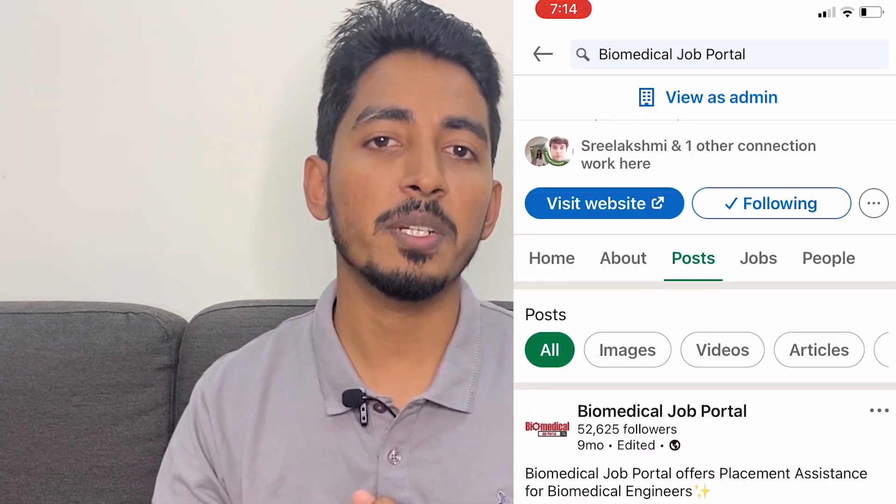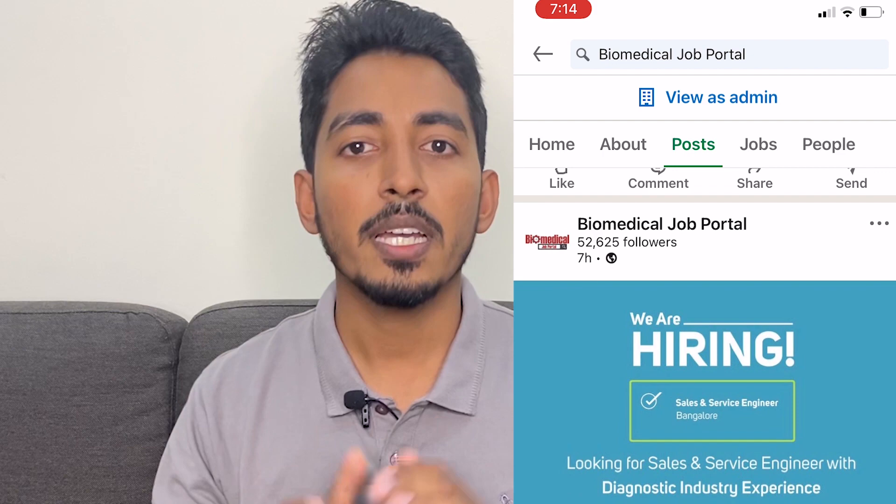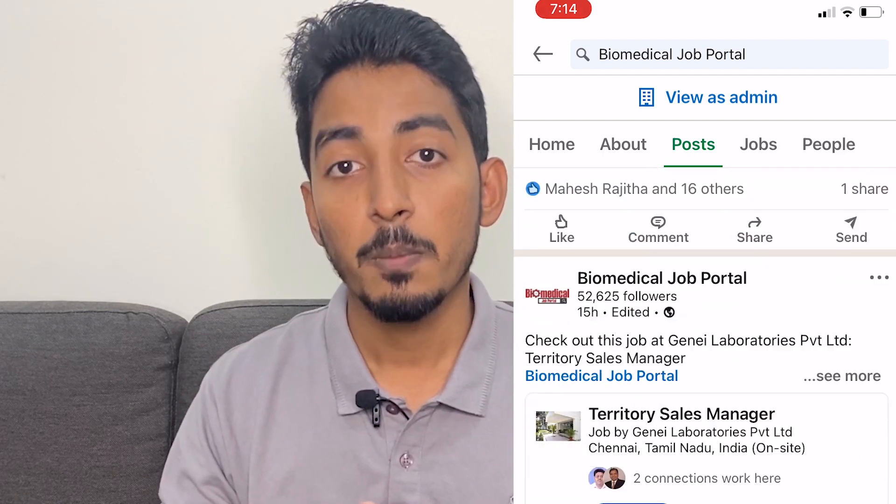With new innovations, biomedical engineers are having good job opportunities, as it's a great combination of subjects that biomedical engineers study. If you are a student or a job seeker, you don't need to worry about the opportunities — do your best and you will get a job for sure. You can also follow us on LinkedIn for biomedical job updates. Thank you for watching. Please do comment your thoughts and experience in the comment section. Bye!